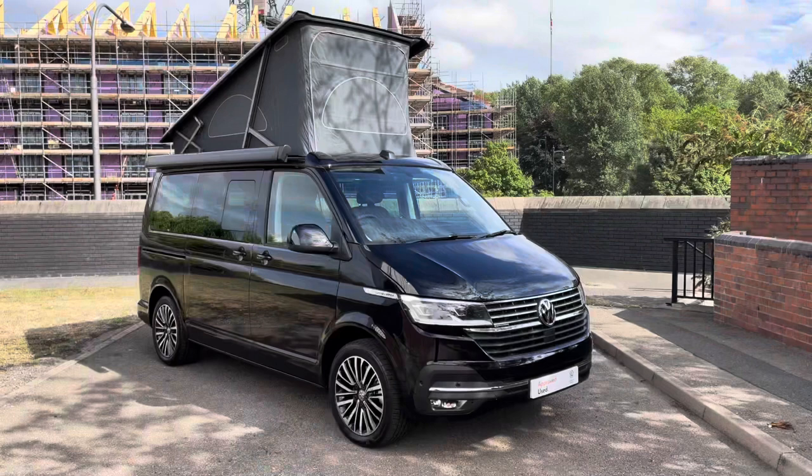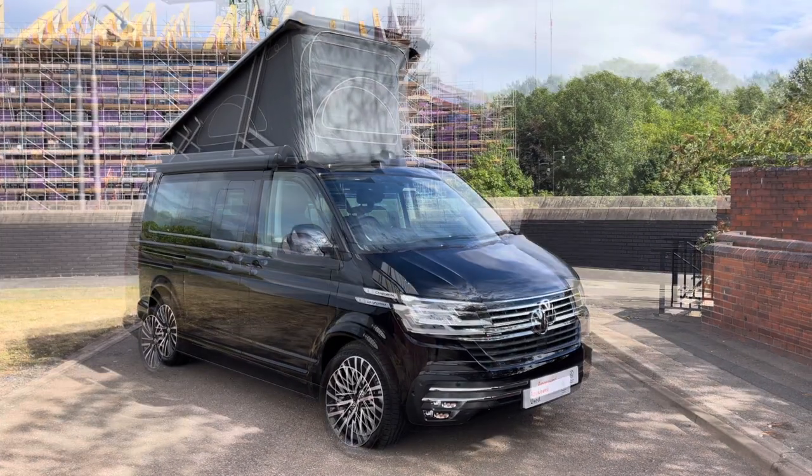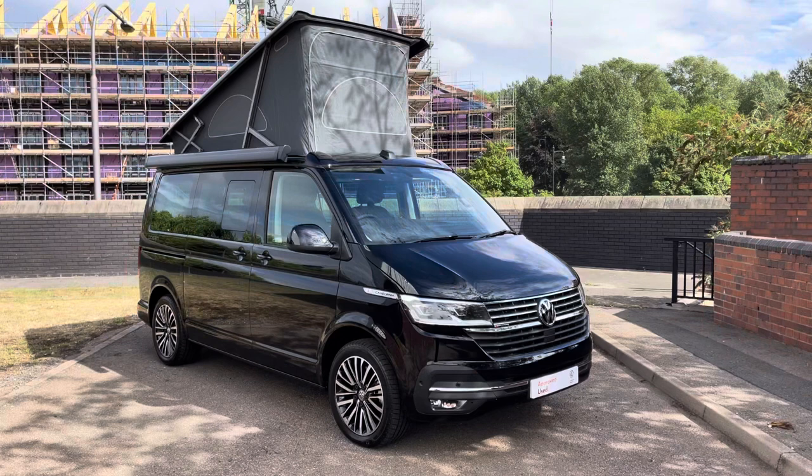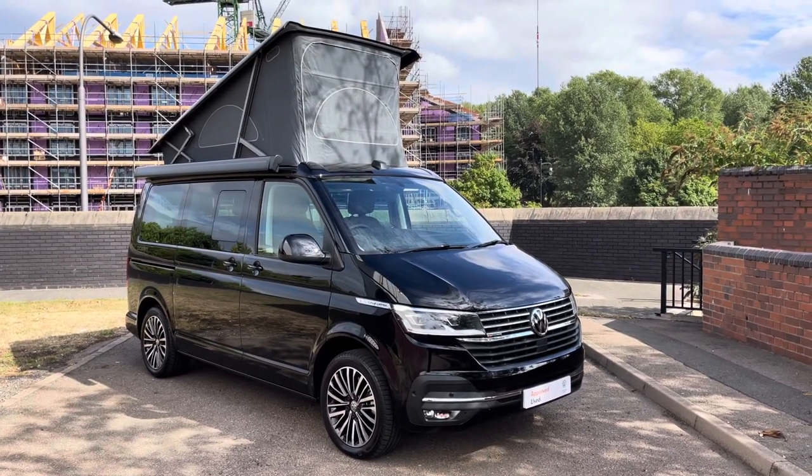Ladies and gentlemen, that will fully conclude this 360 walk-around of this approved used VW California Ocean, which comes as a 4Motion with a seven-speed DSG automatic gearbox. If you like this video and would like to see more and stay up to date with all of our latest stock, then please hit the like and subscribe button. If you have any questions about this vehicle, please do not hesitate to contact a member of the sales team on 0121 514 0632. Thank you very much for watching and goodbye.